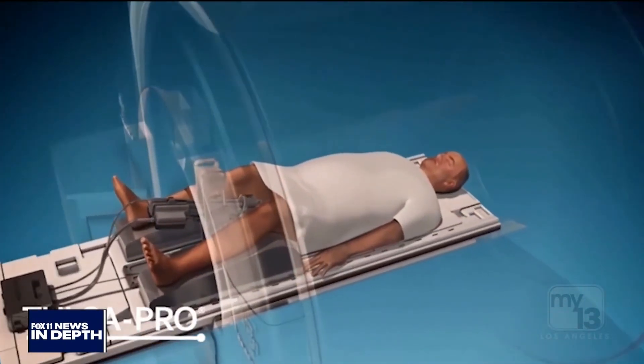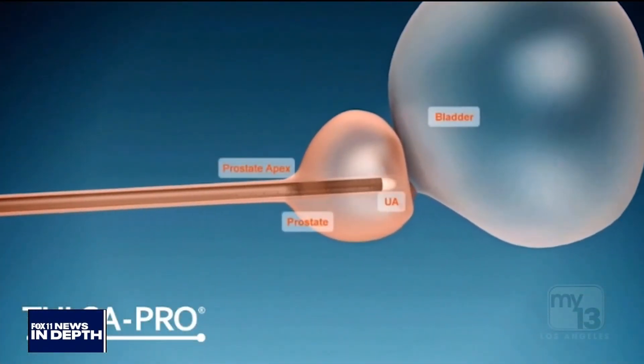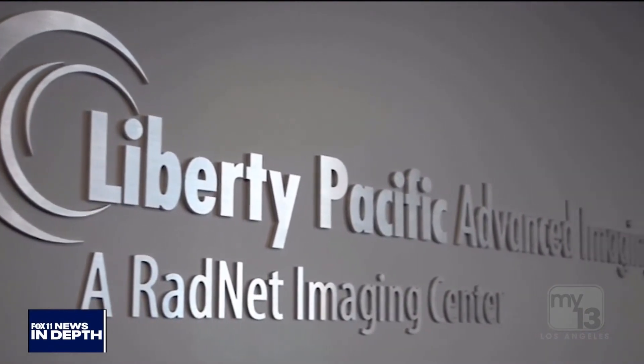When do you think insurance companies might begin providing coverage for this, doctor, or do we have to wait because it's so new? Fortunately, we have two years of outcomes from the TAC trial, where we've identified the long-term cure rate and reduction in important side effects. We're hoping to get insurance coverage in the next year. RadNet is currently one of three providers in the country offering this technique, and that number will likely grow.